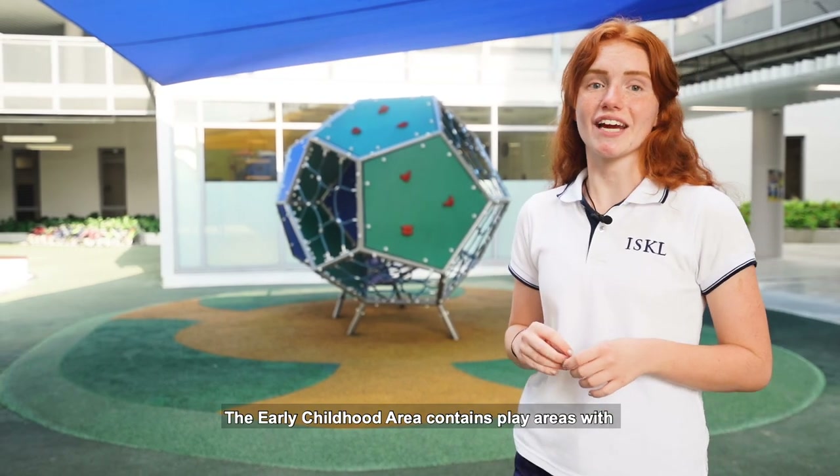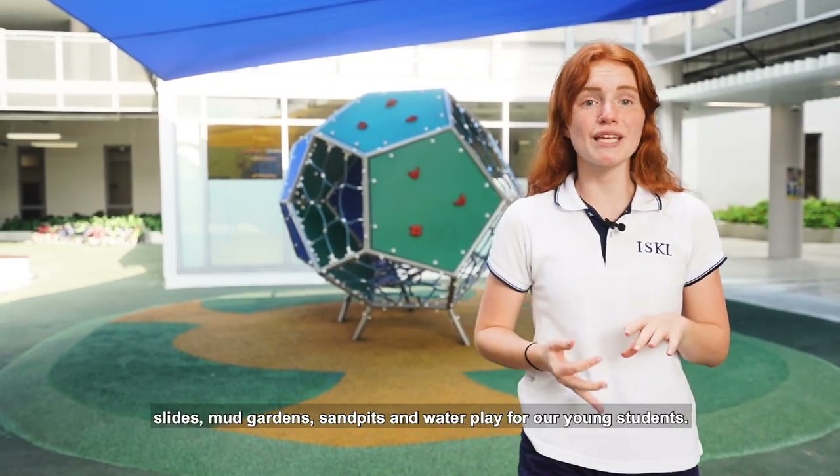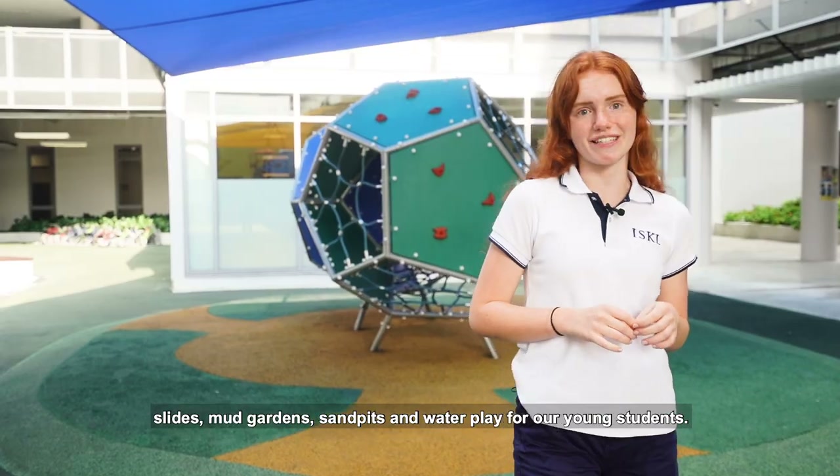The early childhood area contains play areas with slides, mud gardens, sand pits and water play for young students.